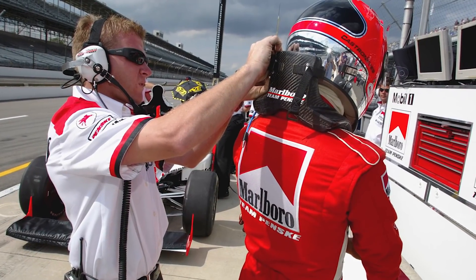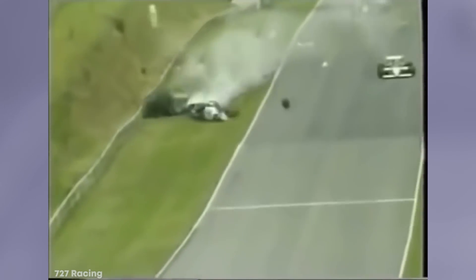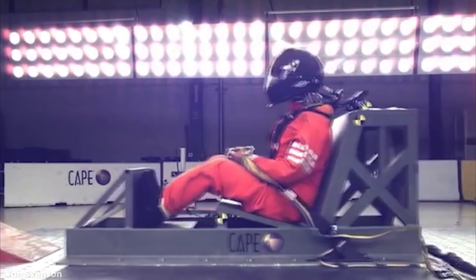At first, many drivers were hesitant to wear it, but now it's mandatory in nearly every car racing league. It's fair to say that the HANS is one of a driver's most important tools, as it is a literal lifesaver.